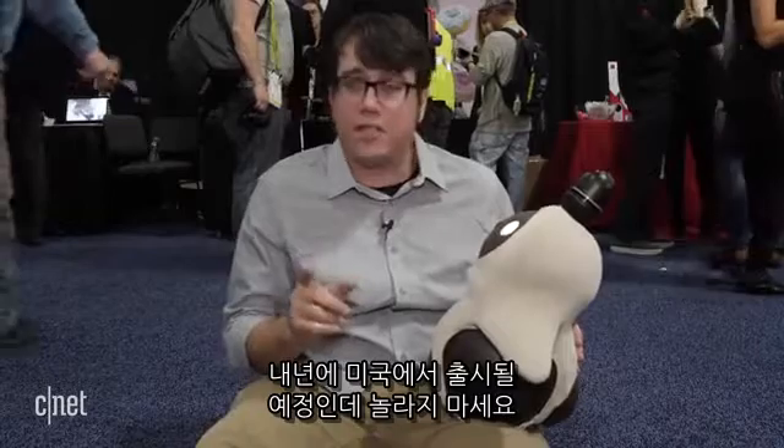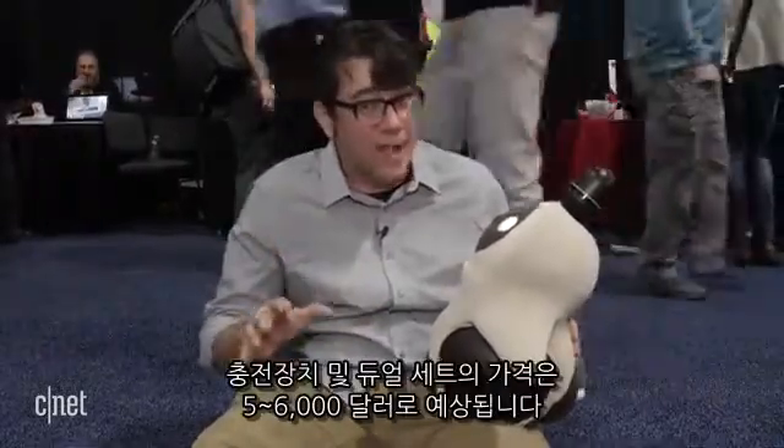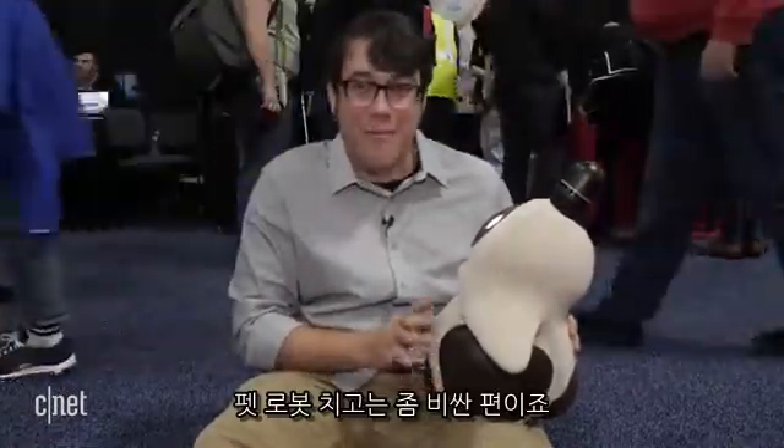He's due out in the U.S. next year, and brace yourselves — it's going to cost $5,000 to $6,000 estimated for a pack of two with a charging station. So that's a lot for a companion robot.